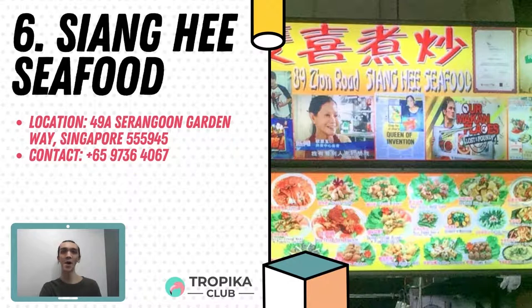Closing in at the 6th spot is Xianghee Seafood. Xianghee Seafood is a humble food store that offers a delightful dining experience with affordable, delicious Chinese cuisine. Recommendations include coffee crabs, coffee pork ribs, pork knuckles, prawn paste chicken, and pumpkin prawn. They are located at Serangoon Garden Market and Food Centre, 49A Serangoon Garden Way.